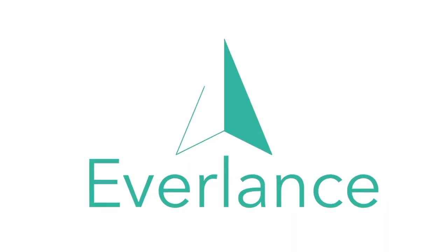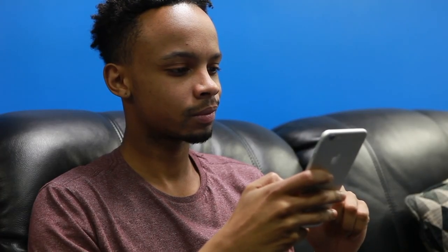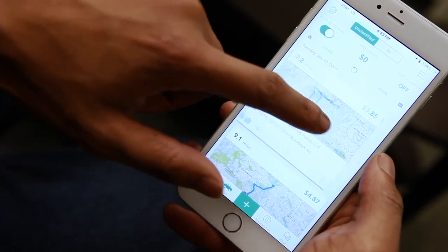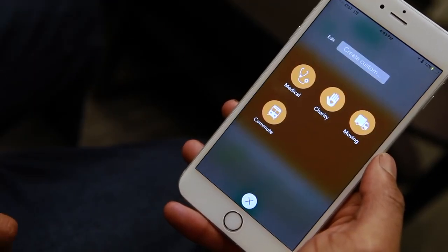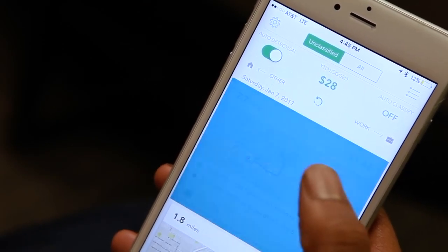If you find yourself traveling a lot for work, you've probably experienced the headache of tracking your expenses and logging your miles. Everlance makes tracking both of those effortless. Starting with the Mileage Tracker, this convenient app records your mileage automatically by running in the background — it's a set it and forget it solution.